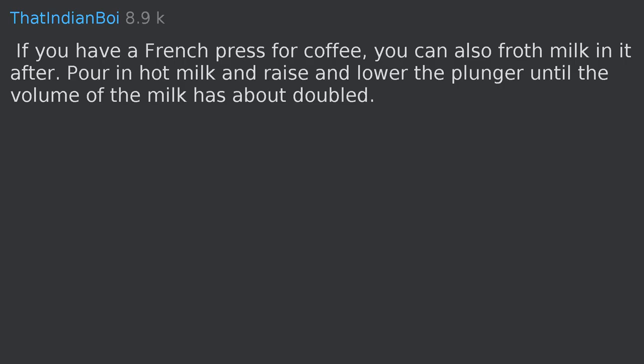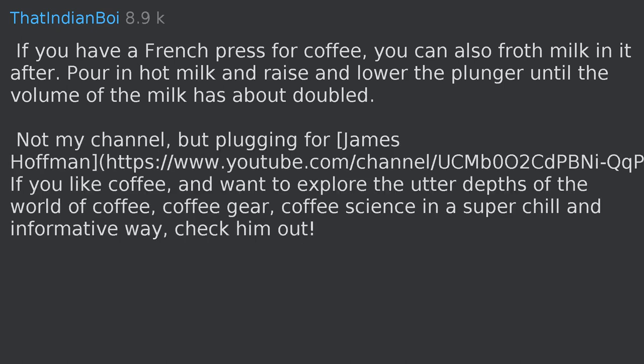If you have a French press for coffee, you can also froth milk in it. Pour in hot milk and raise and lower the plunger until the volume of the milk has about doubled. If you like coffee and want to explore the depths of the world of coffee — gear, science — in a super chill and informative way, check out James Hoffmann on YouTube.